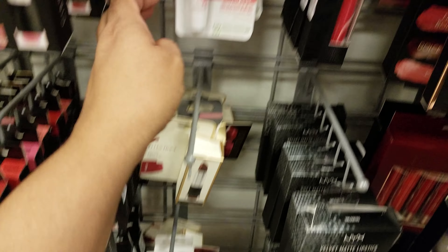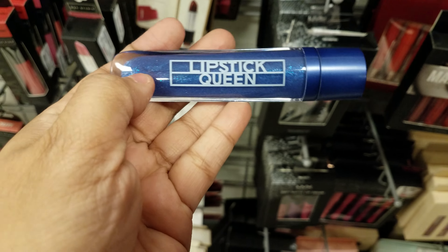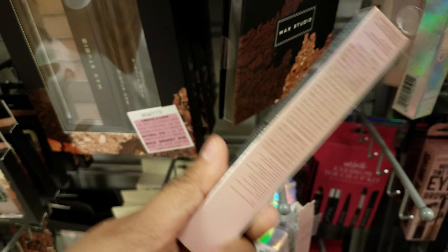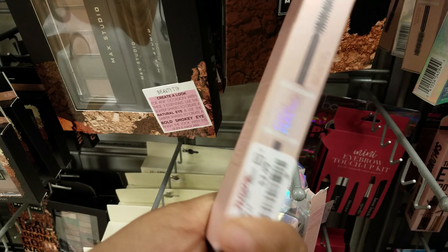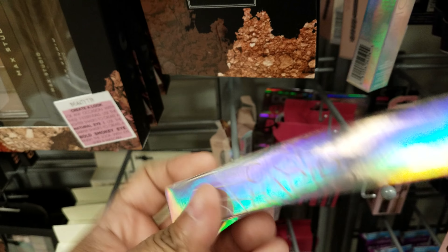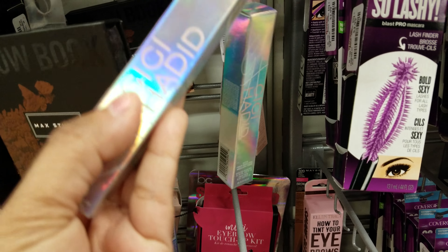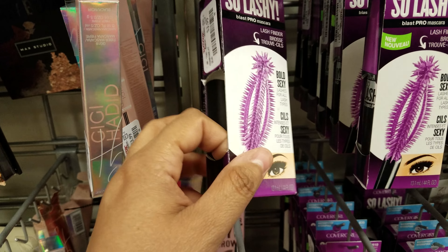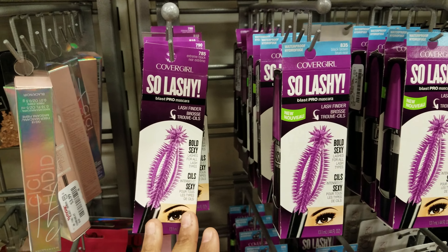Check it out — we have the GiGi Hadid line. This is going to be $4 — it's made by Maybelline. They've got quite a bit of her line right here. Then we've got CoverGirl So Lashed — they want $4. They've got quite a bit of that here.